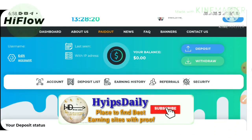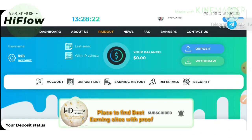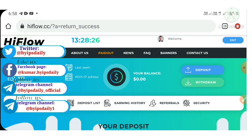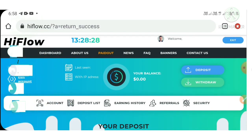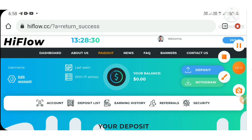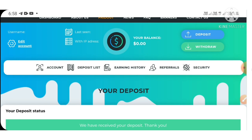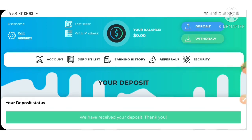That's it from this video. We clearly saw how to start with this site — how to create an account, how to make a deposit, and the live withdrawal proof. I hope you really love and enjoy this video. If you do, please hit the like button and share it with your friends. If you don't like it, dislike and comment why, which helps me improve my future videos.